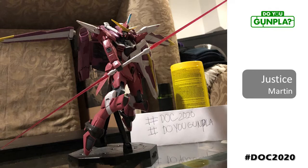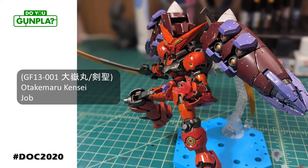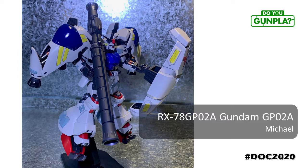Martin, showing us his first MG build and just how awesome this Justice kit can look. Great work! Job keeps impressing with his custom kit bash work — no exception here. If the Master were ever to make an appearance in Build Fighters, I can't see it getting any better than this. Michael knows exactly which are my favorite mechs, and the GP-02 scores high on that list. This HG is looking amazing with excellent use of highlight painting. Look at those pistons!